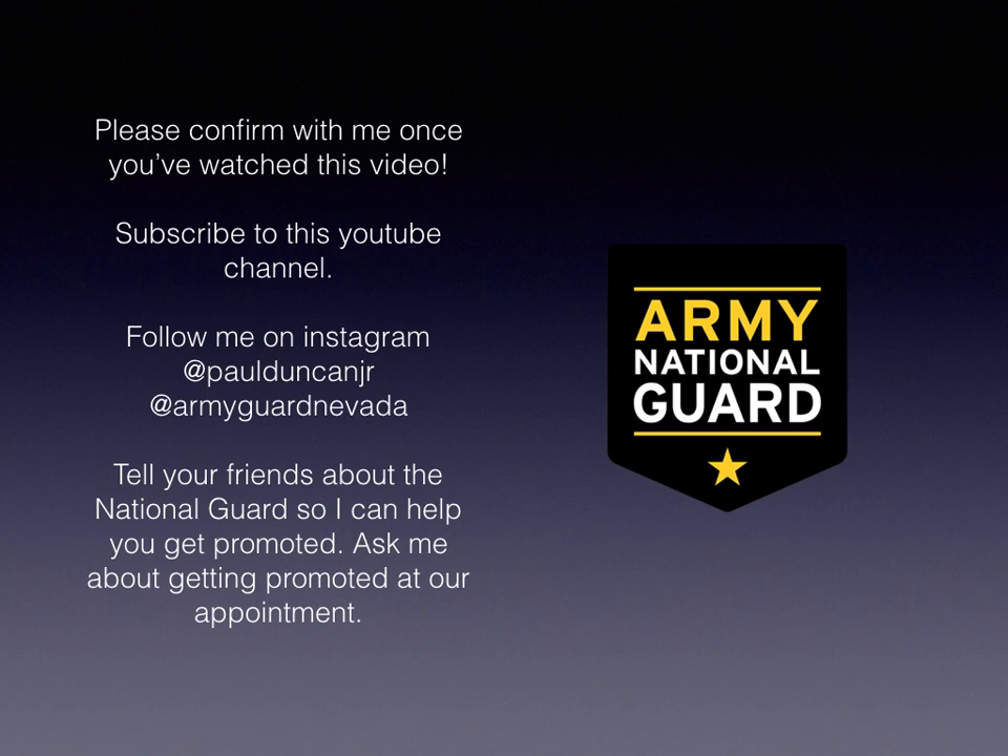Please confirm with me once you finish this video — I need to know that you've watched it in its entirety. Also, please subscribe to this YouTube channel. Last but not least, make sure you ask me about getting promoted by referring your friends into the Guard — that's a really important aspect of joining, so remember to ask me about that at this appointment.